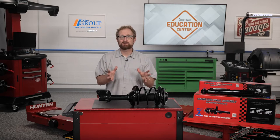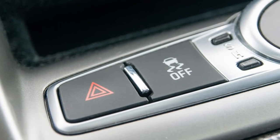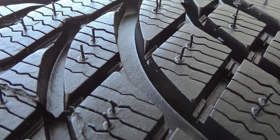The condition of a vehicle's shocks and struts affects the performance of other safety systems like stability control and anti-lock braking. Take the stability control system for example — the effectiveness of its correction depends on the condition of the contact patch of the tires. What influences the health of the contact patch?